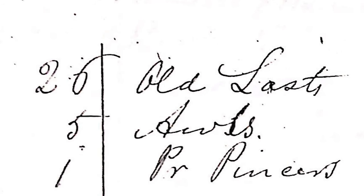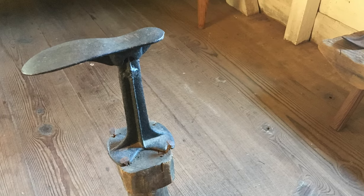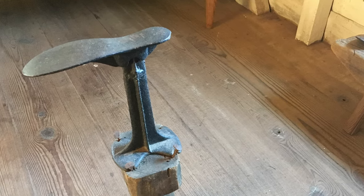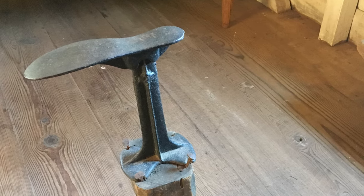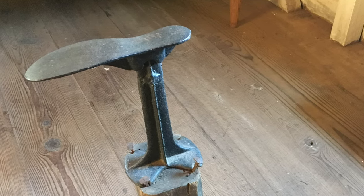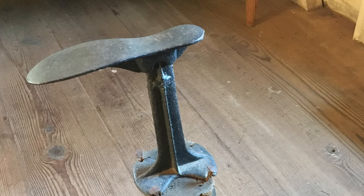This building was listed on the 1839 inventory and contained a number of items including 26 lasts. These are devices that approximate a human foot so that an enslaved cobbler like Solomon can make or repair shoes. The size of the last depends not only on the size of someone's foot but also on the type of shoe being manufactured, and they're typically made out of wood or cast iron.